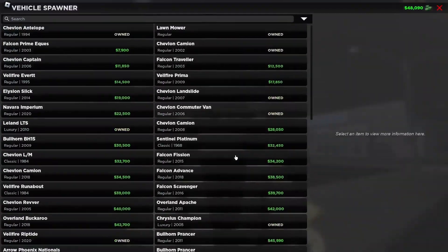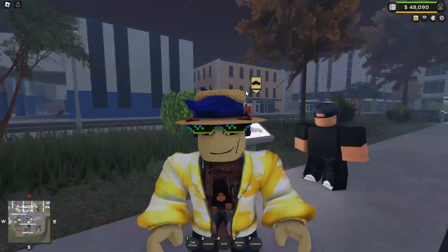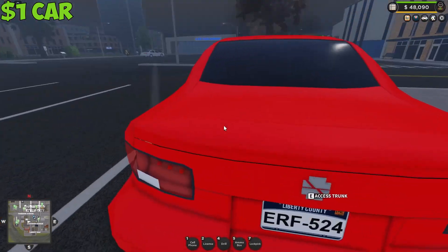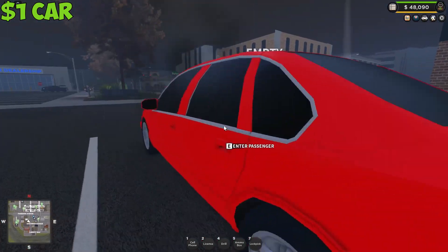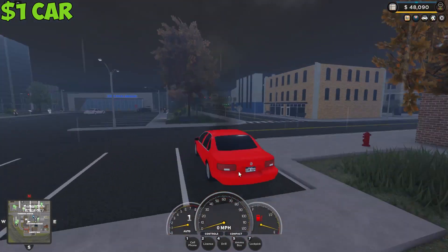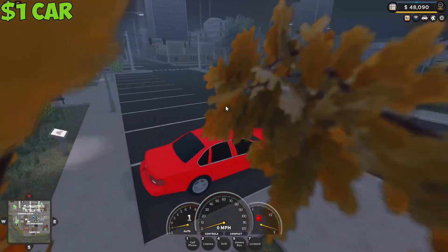Alright, so let me just get the $1 car ready. We're here and the car looks — it doesn't look like the best condition. I mean, at least it's a car and it works, but let's just drive it, shall we? So you see it's got no fuel, it's smoking.